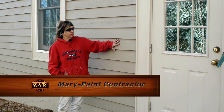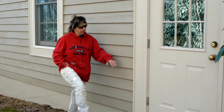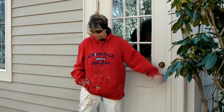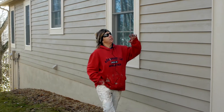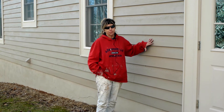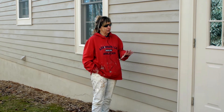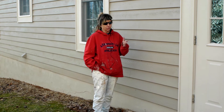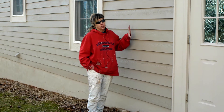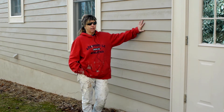I have used the ZAR solid stain on this house — on the siding, on the metal door, which came out really, really nice, and on the downspouts and all the gutters. I like it because you don't have to have 15 buckets of paint or stain or whatever. You get your colors and then you just rock and roll and go with it. I've got at least 8 to 12 houses set up for the ZAR solid stain for next year.